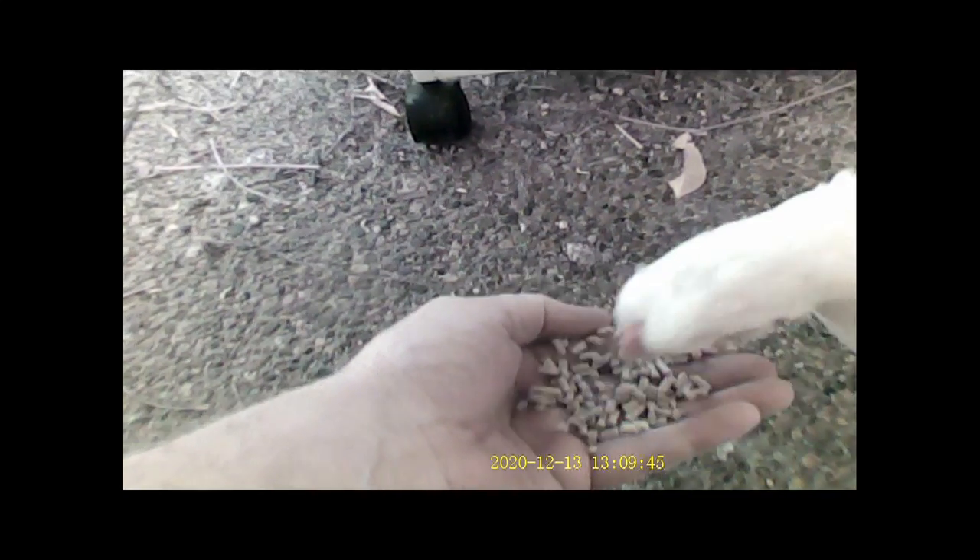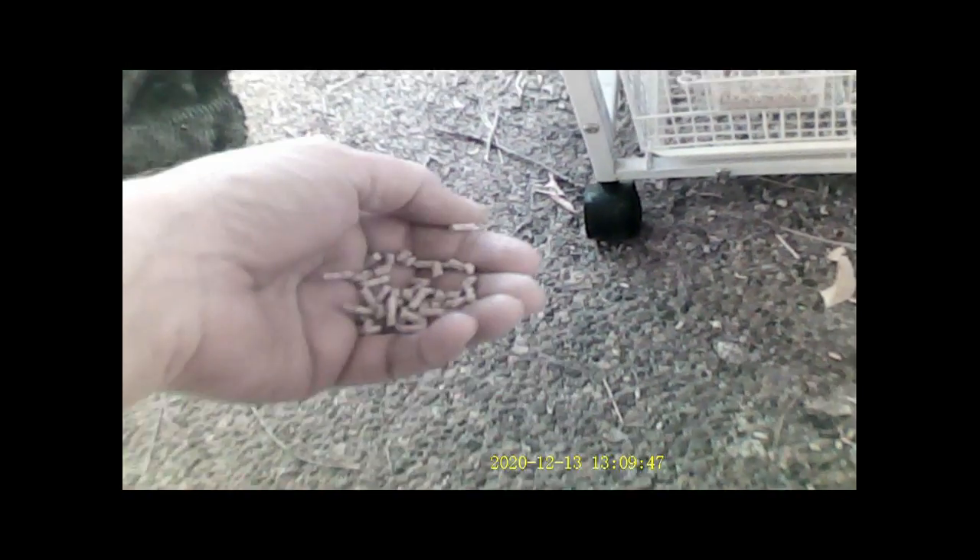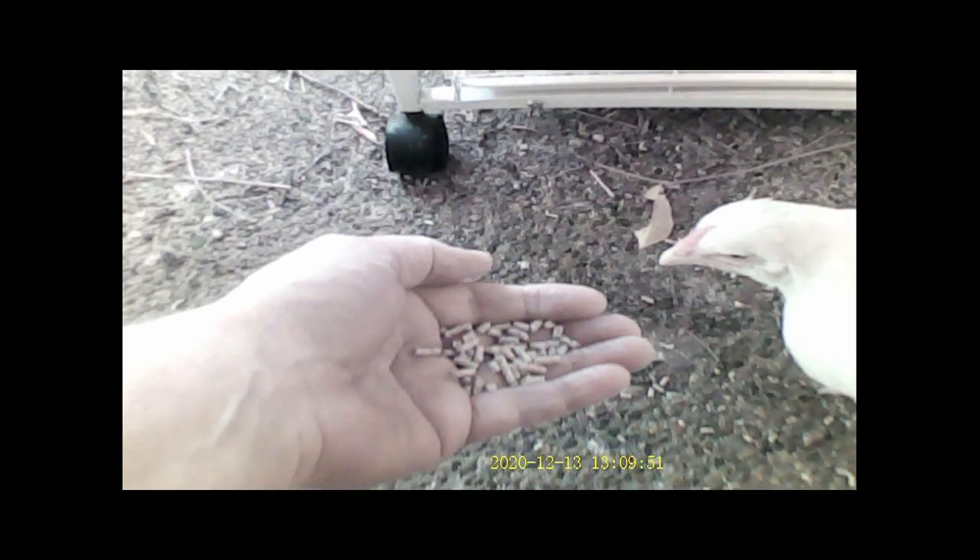Look. Ow, ow, ow! Jesus, just eat the feed, not my hand! Ha ha.